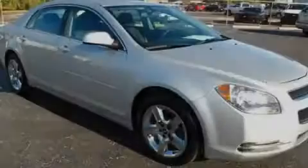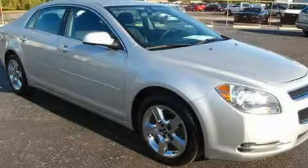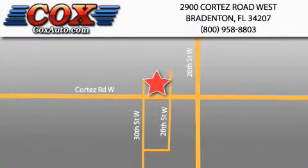Stop by today and test drive this vehicle for yourself. Be sure to take advantage of our first year complimentary basic maintenance on every pre-owned vehicle purchased from Cox Automotive.